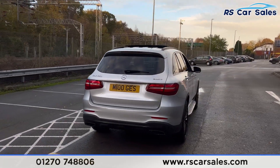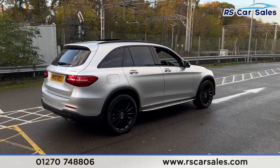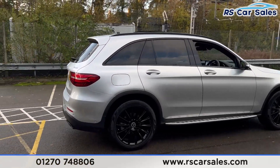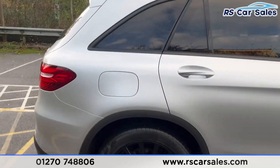Back round to the driver side now, you'll find that this vehicle is free from any major marks, dents or scratches. Taking a look at the fourth and final alloy wheel — again, unmarked.